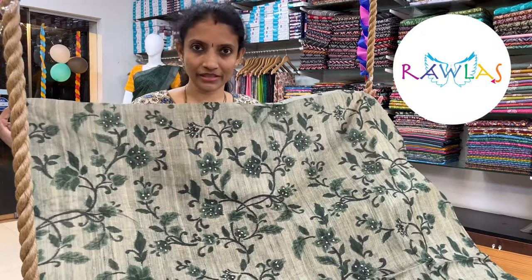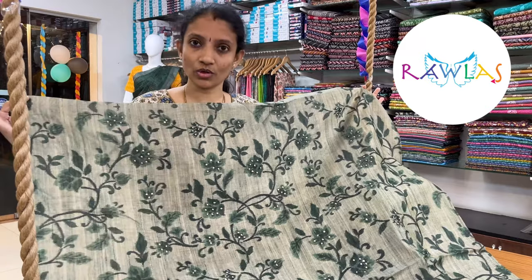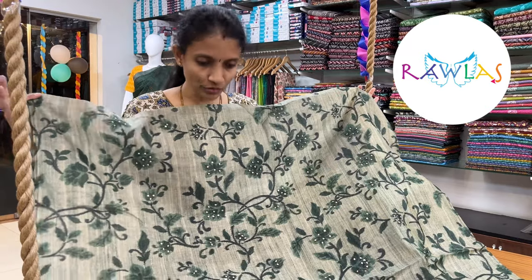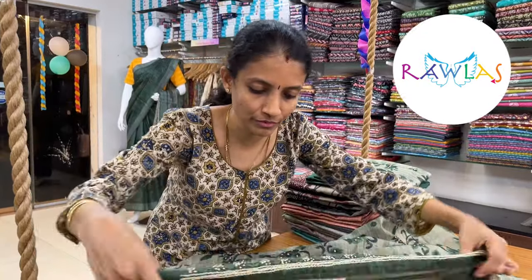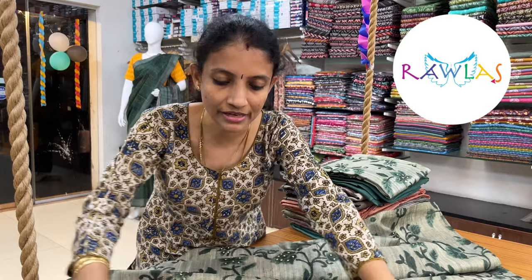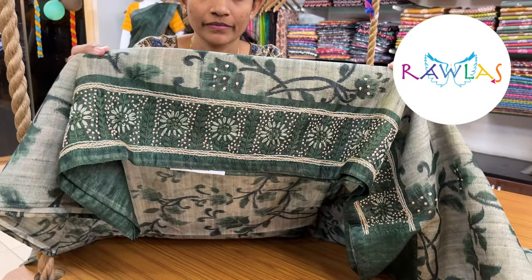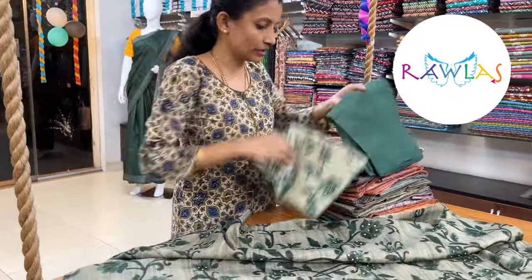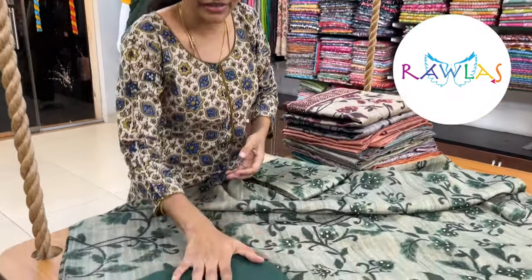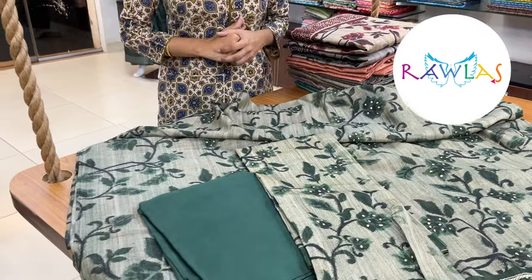A lovely linen tusser blended fabric with beautiful chunky and french knots all over the body. You have beautiful prints, a lovely dark green color, and at the bottom you have a beautiful french knot design coming up — so this will be the bottom. This comes with a satin silk bottom in contrast color and a very pretty dupatta.